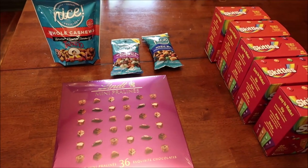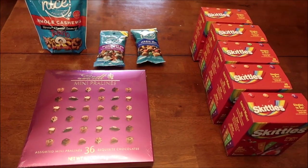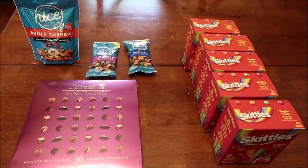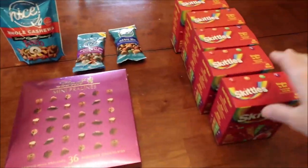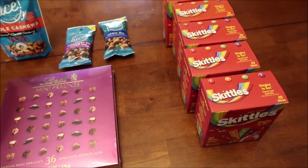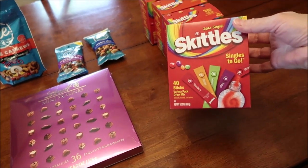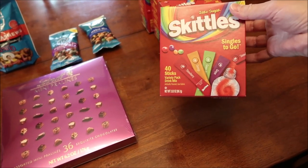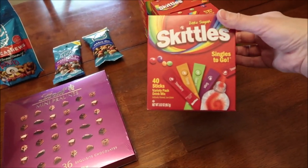At Walgreens, we actually spent $43.02 on what you see here, but I had a Walgreens cash reward of $1 — anytime they ask me if I want to use my cash rewards, I go ahead and use it. So I spent $42.02. These are $3.99 a piece, but they are cheaper than Kroger. Kroger charges the same price but you only get $20 worth. So why not go to Walgreens, spend $3.99, get $40 sticks? So these are the Skittles drink mixes that we get.